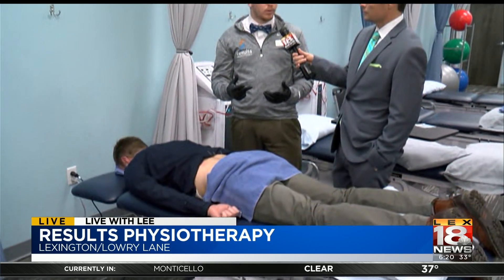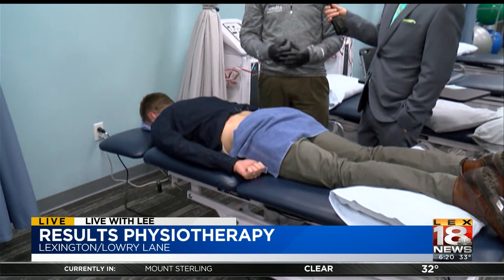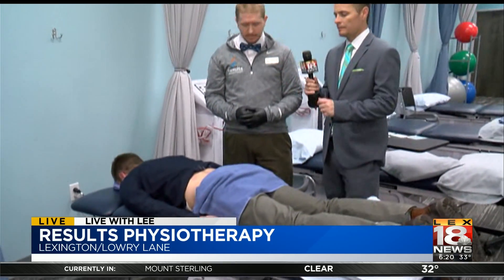Are results immediate, or does it take a while? I usually tell people you're going to be sore after the first 24 hours, and then you see a lot of that soreness go away and you're like, 'Oh man, my motion is a lot better now.'